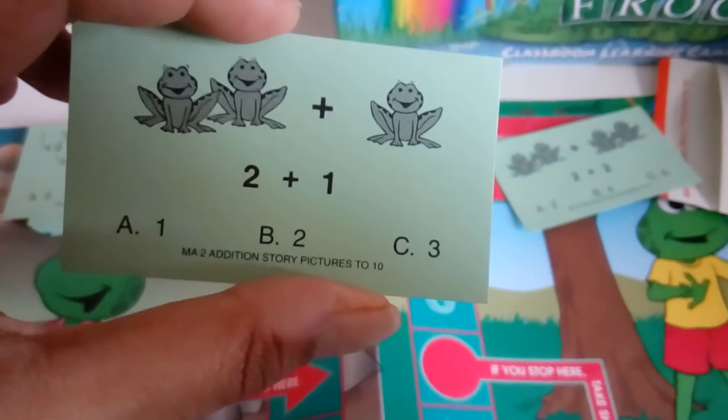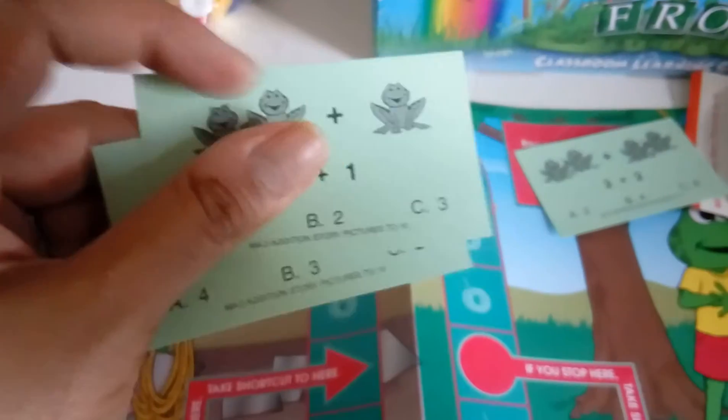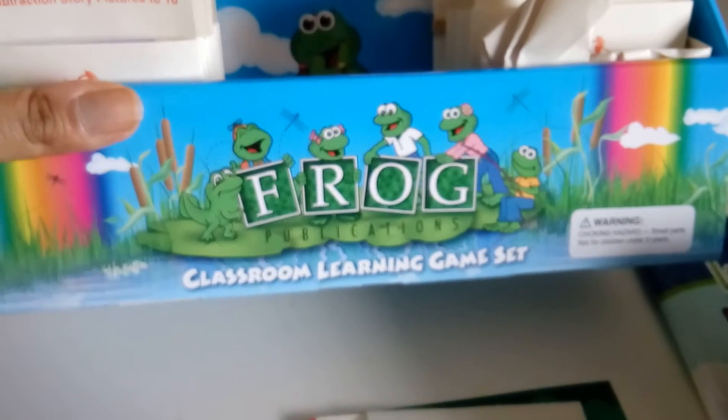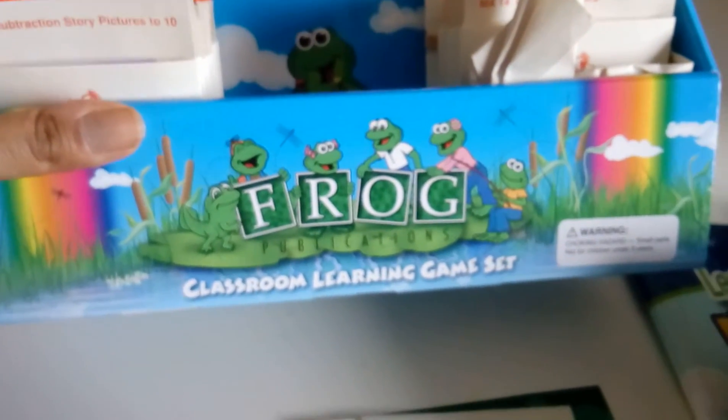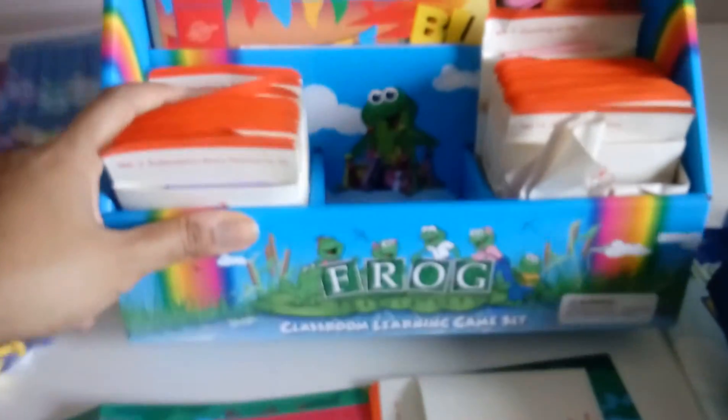It's a pretty good game. It was $84.99, and at the convention there was a deal where if you buy one, the next one is five cents, so I bought a reading one too. I just wish the cards were laminated for the price — I might try to laminate them. It's called the Frog Classroom Learning Game Set and it's from a small company out of Florida.